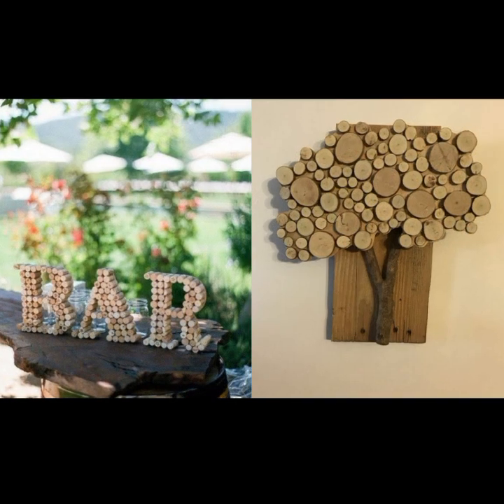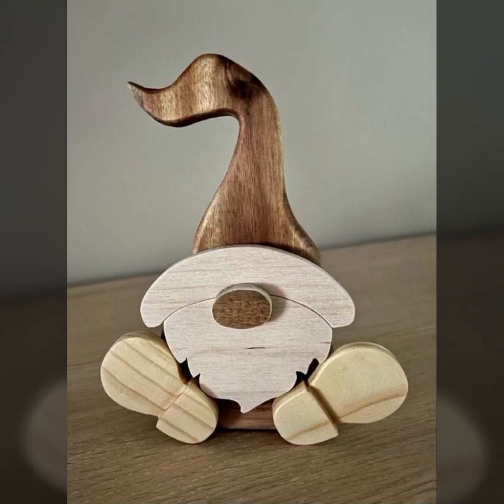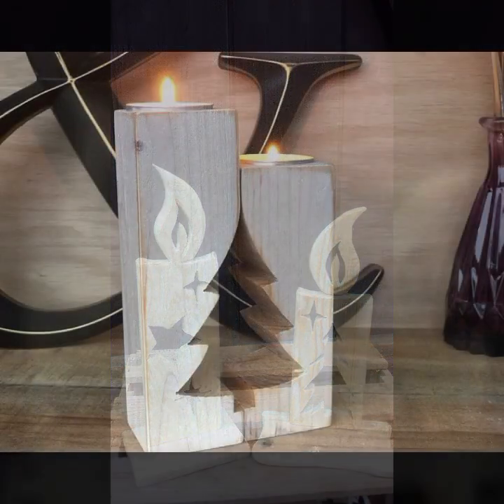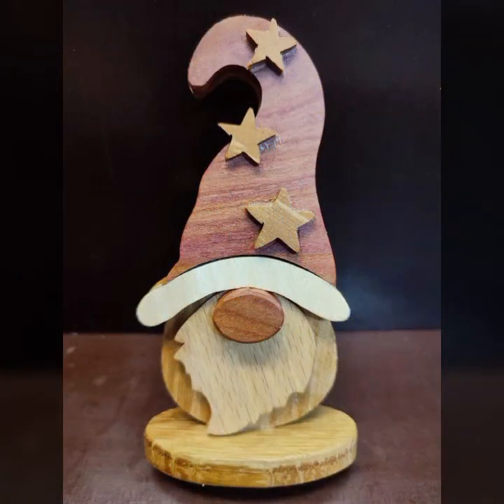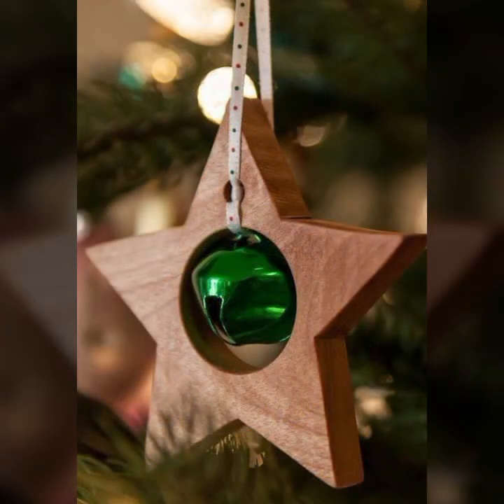Most beautiful wooden ideas you can see in this video — top 50 designs and ideas, easy to make. Beautiful and trendy stylish wooden ideas, beautiful wooden decoration ideas, beautiful wooden projects.